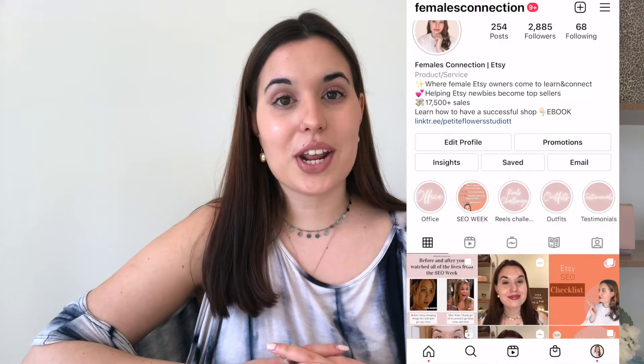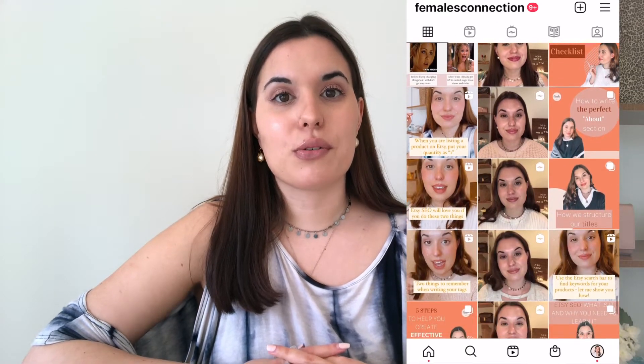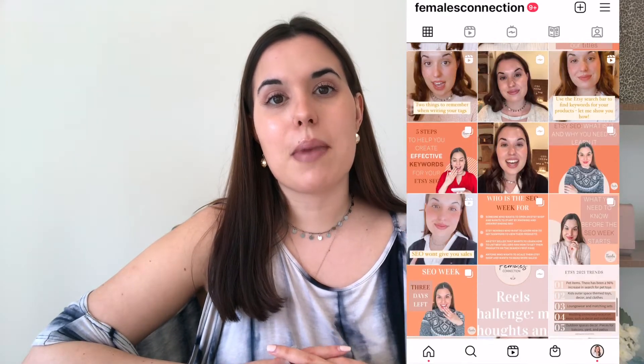Hi everybody! Welcome to my YouTube channel and welcome to this video. I am so happy that you are here. For those that don't know me, my name is Julia. My mom and I own an Etsy shop together called Petite Flowers Studio. On this YouTube channel and on my Instagram and my TikTok, I give you guys all of my Etsy tips, tricks, advice, and suggestions to help you grow your Etsy shop and become a successful Etsy seller.